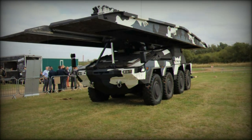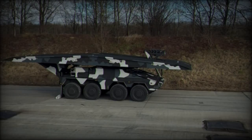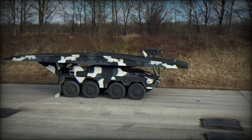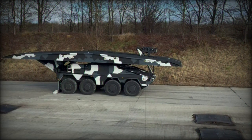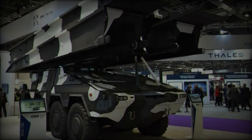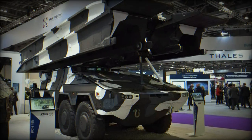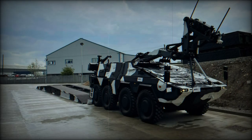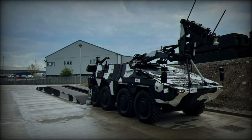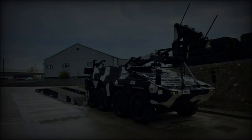The Boxer Bridge Layer is designed with modern military needs in mind, offering comprehensive protection against a range of threats. Its integrated NBC — nuclear, biological, chemical — protection system ensures crew safety in hazardous environments, while its modular armor provides defense against ballistic threats, improvised explosive devices (IEDs), and mines. Additional features such as air conditioning, camera systems, and function monitoring equipment provide enhanced situational awareness and operator comfort, ensuring sustained operational readiness.